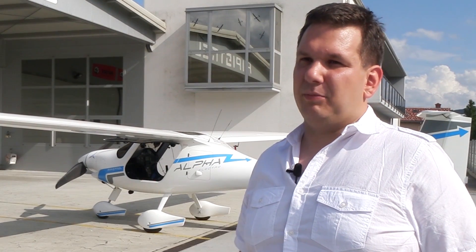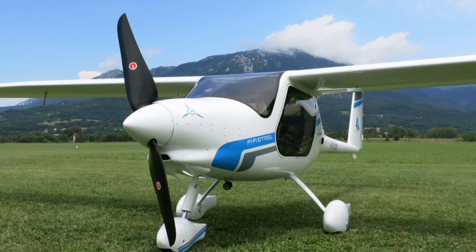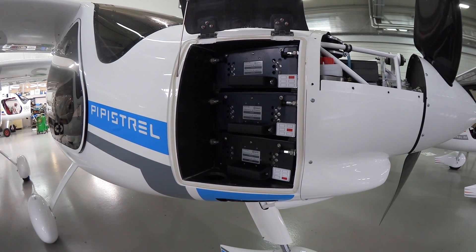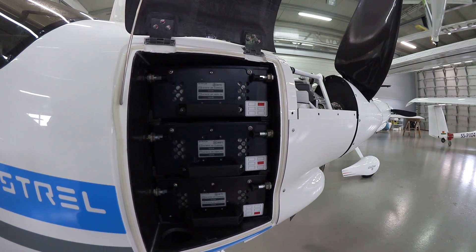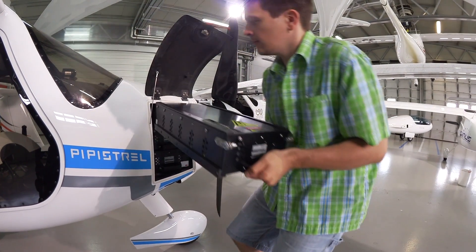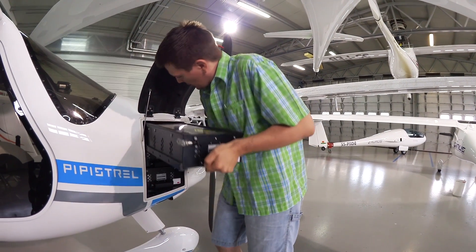The Alpha Electro features two major innovations. One is the prop mill, a special propeller shape that is effective both in the thrust regime and in the regen mode. The second, perhaps more important, is how the battery architecture is done. We have both a quick replace and a quick charge system connected to our proprietary BMS. There are six enclosures in the plane which can be pulled in and out like a set of drawers, making the airplane ready to fly again in two to five minutes, or they can be recharged in 45 minutes to one hour.